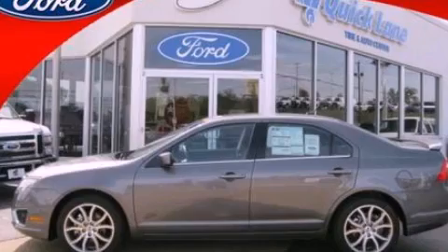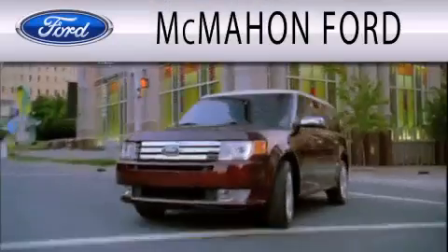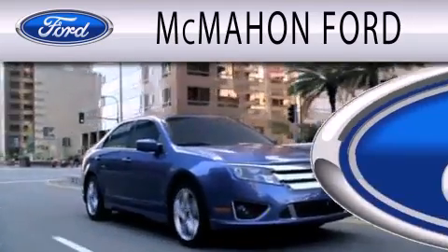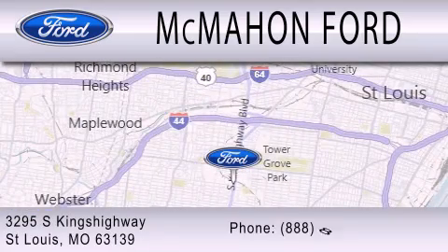We hope you found this video informative. Please contact us today. McMahon Ford is dedicated to doing everything possible to ensure that the experience you have selecting your next vehicle is as pleasant as possible. We are located at 3295 South Kings Highway in St. Louis.